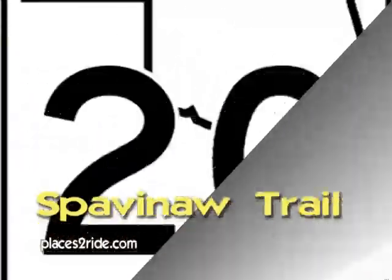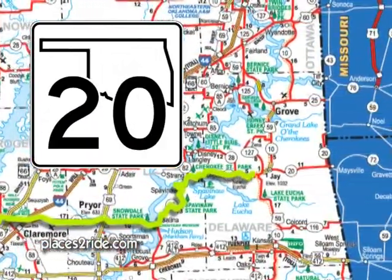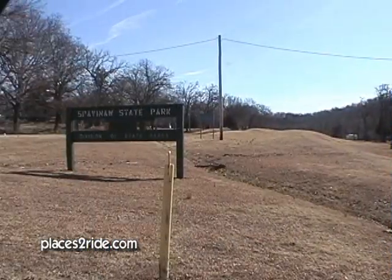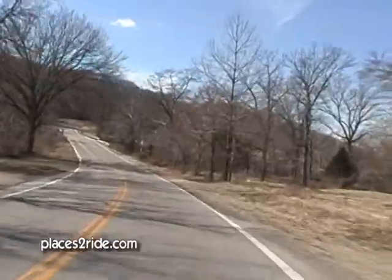Oklahoma State Highway 20 angles across northeastern Oklahoma for about 150 miles. The stretch north of Salina twists and turns towards Spavanaugh Creek, then eventually continues on to southwest Missouri.